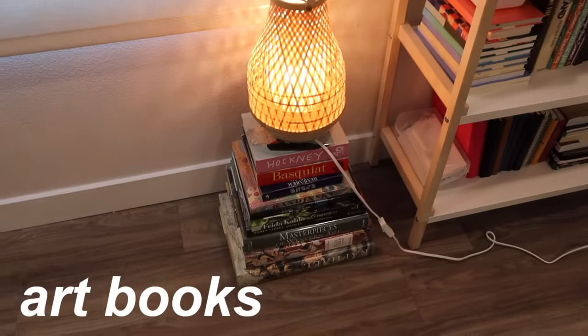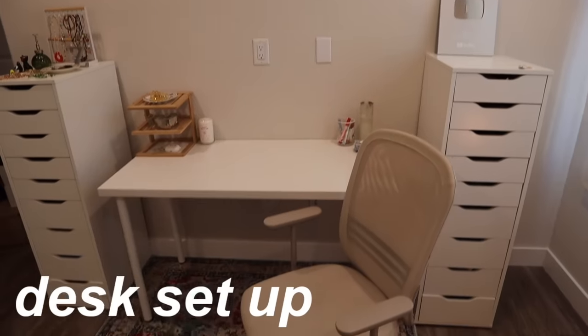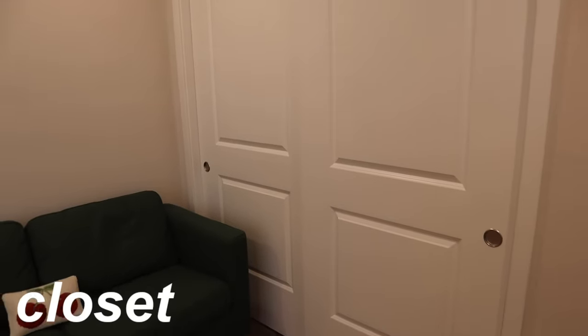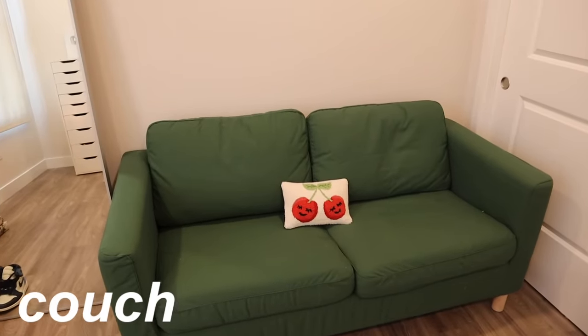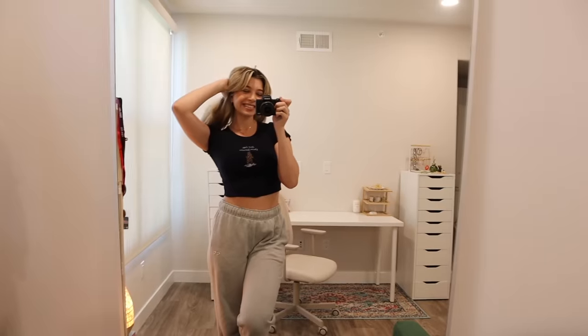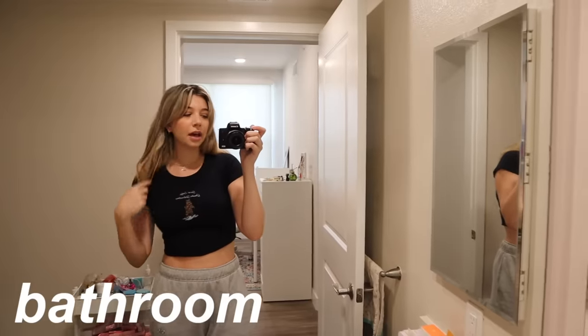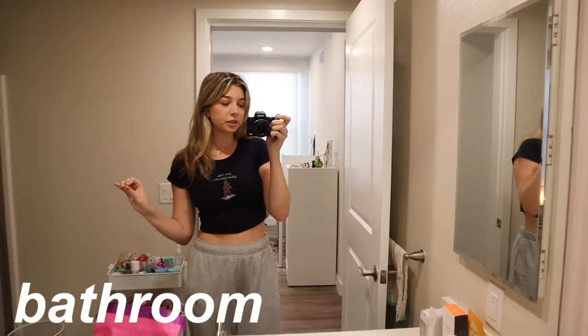This is one of my favorite parts of the room — it has all my art books in a stack with one of my favorite lamps on it. Over here is my desk area, which is the main spot we're going to be focusing on in this video. I have a closet over here which is great for all of my paintings and art storage, and then my couch, which fits perfectly right here. One of the best parts of this office room is having its own bathroom — especially when I'm editing all day, I don't have to go upstairs to use the bathroom.